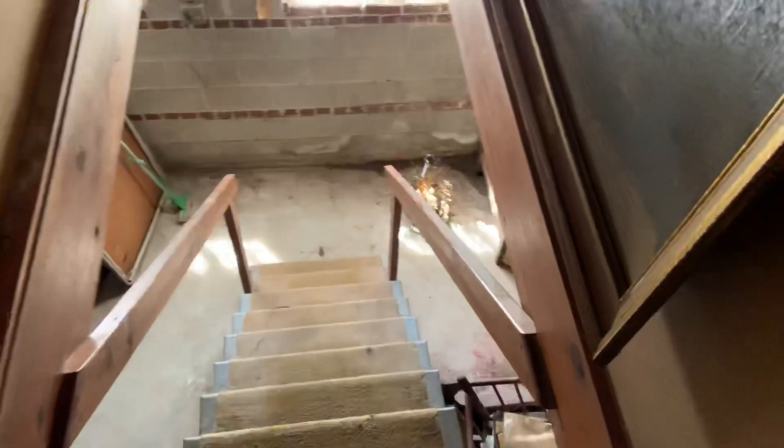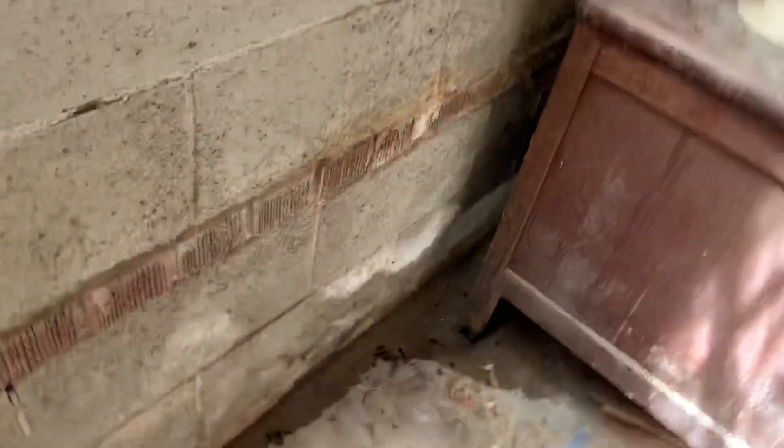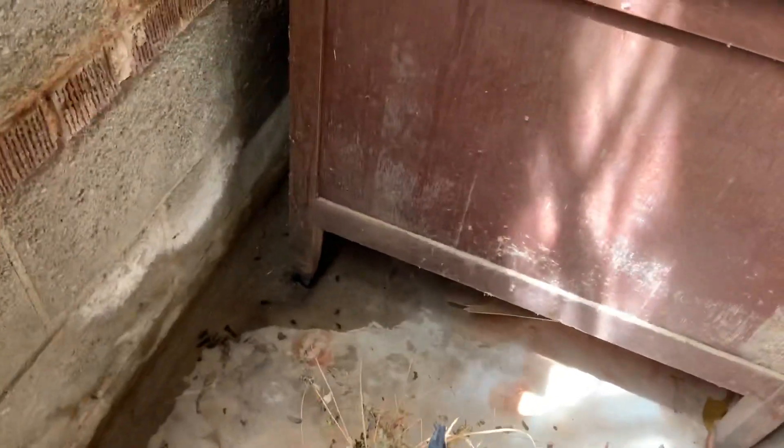Down in the basement the stairs are pretty steep, so I think they need to be redone. Put a landing down here at the bottom and a couple of stairs off to either side. Coming downstairs you do have some water in the basement which I think is coming from a tree that's on the other side of this wall.